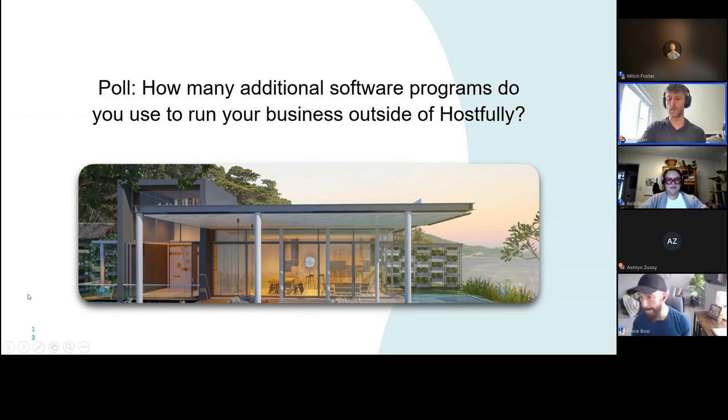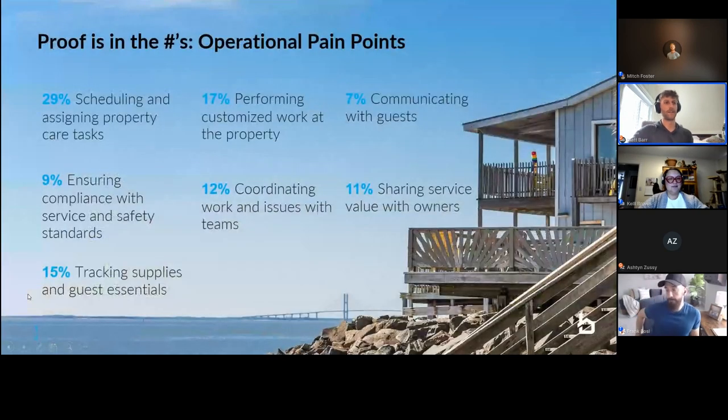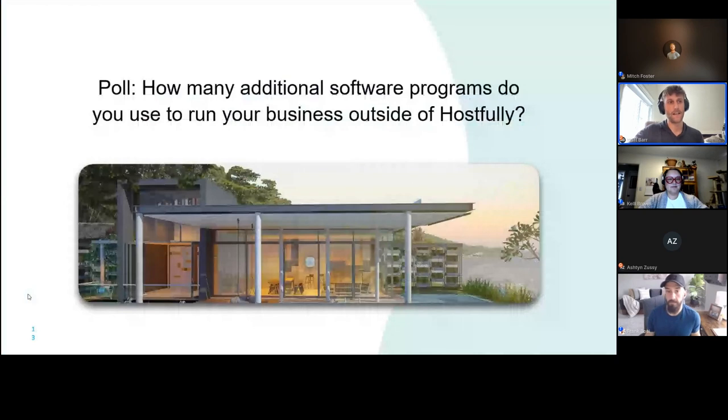Typically what we see is: get a solution like Hostfully in place first — a centralized place for all your reservations — get a feel for what that looks like. Then really think about the other sections of your business, what causes you the biggest headaches, and automate that first. You don't need to go out and buy five softwares at once. Start with one, understand where you're struggling, add some automation in that piece, then reflect and repeat.